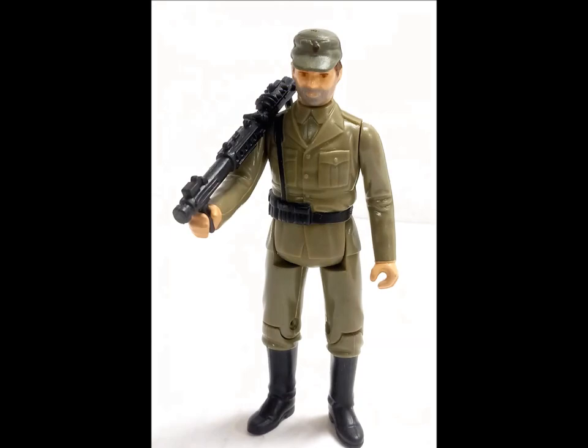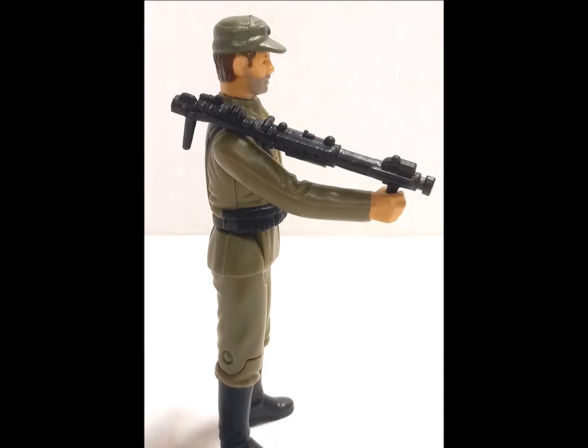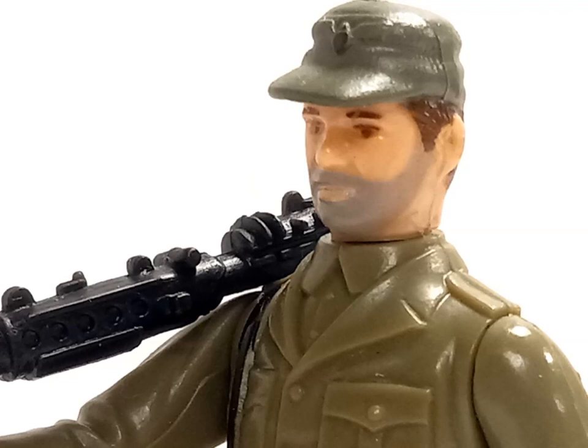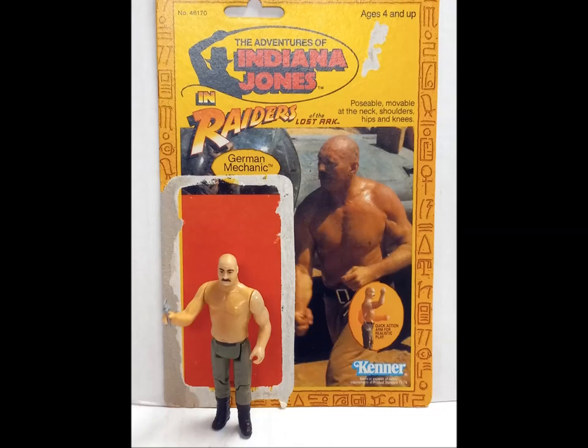Perhaps cognizant of the lack of their lead hero on the pegs, Kenner offered a variation of Indy as Nazi soldier. As the old adage goes, no man can serve two masters, leading to the failure of this particular offering. Fans of the character had little interest in Indy sporting a monochromatic uniform he wore for all of five minutes, while the figure's distinctive five o'clock shadow made it inappropriate for general army building. He comes with a bazooka.